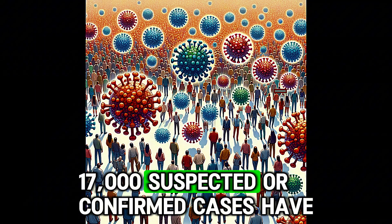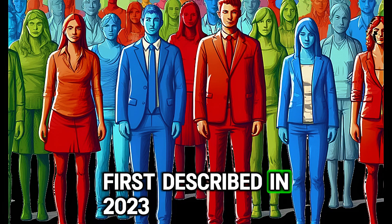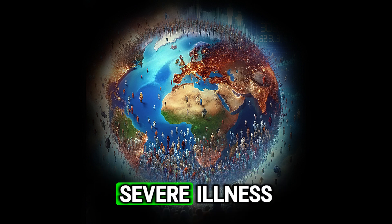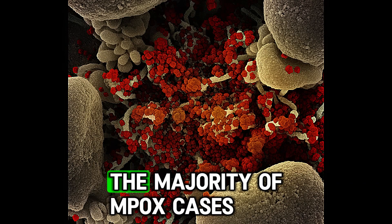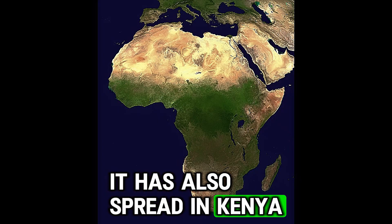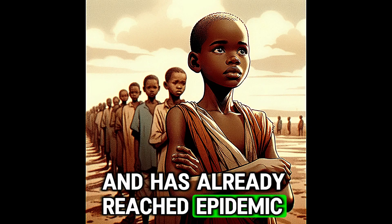17,000 suspected or confirmed cases have been reported in at least 12 countries, with more than 500 deaths already. This new variant is called Clade 1b, first described in 2023, while MPOX was first identified in monkeys in 1958 in Denmark. Clade 1b is known for causing more severe illness compared to Clade 2, which was responsible for the 2022 global outbreak and is a milder variant. The majority of cases — more than 90% — have been described in Congo, but it has also spread to Kenya, Rwanda, Uganda, Pakistan, and Sweden, indicating that MPOX is spreading around the world and has already reached epidemic levels.